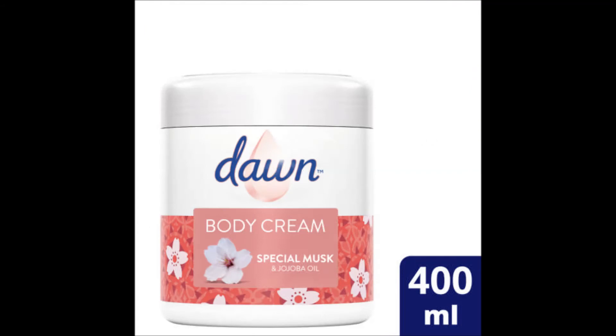I suggest going for the brand Dawn — they've really upgraded their lotions and creams and have such nice fragrances available in their range now. Their 400ml body cream goes for 24 rand, but Clicks sometimes has a special where you can get two 400ml creams for 32 rand.